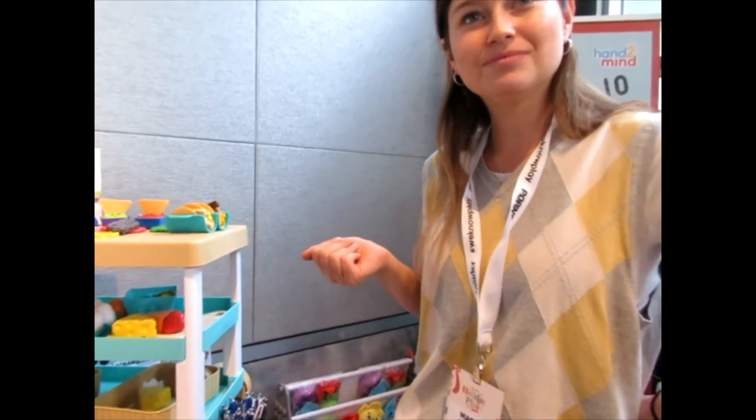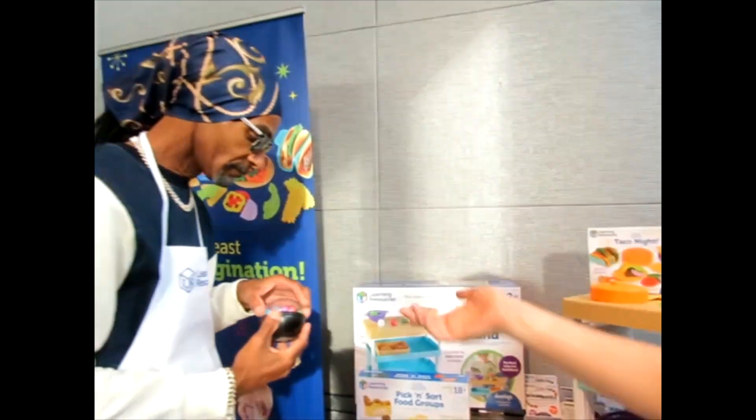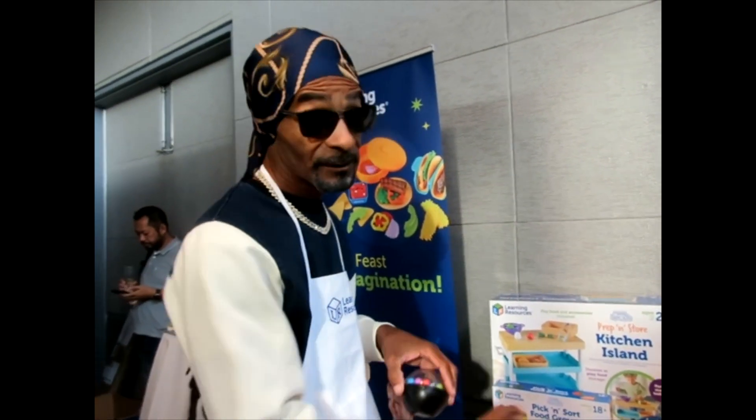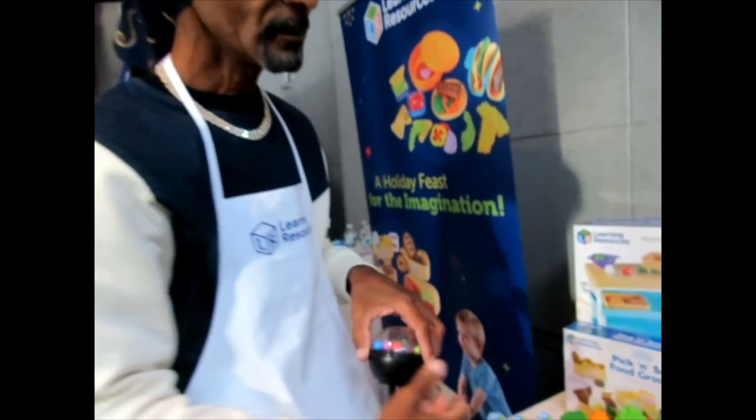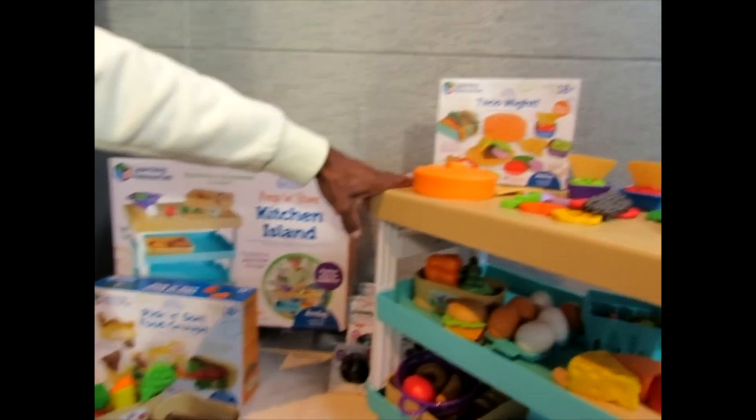Now you said we have a surprise today. Yes we do — we have a special guest that's also a huge fan of our kitchen island. And his name is... Snoop! There he is. What's happening? Did y'all check out the wheels on this one? Man, this thing comes with wheels, bro.